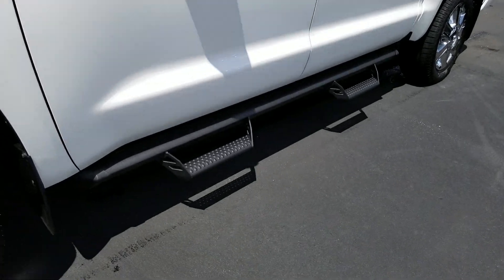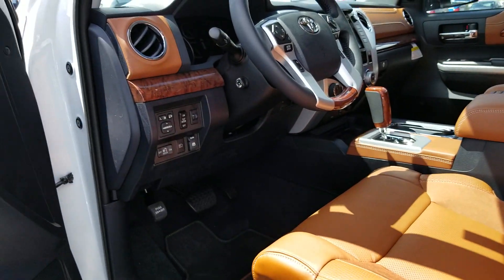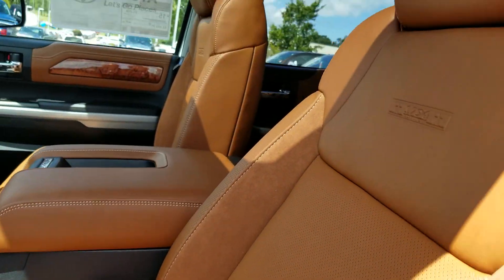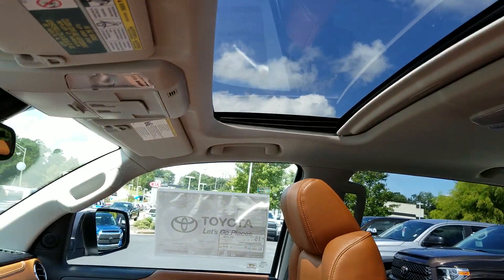This thing is just fully loaded. Predator step bars. Let's show you the inside — navigation, of course, rearview camera, special leather treatment. If you're familiar with the 1794 Edition, then you know exactly what I'm showing you.